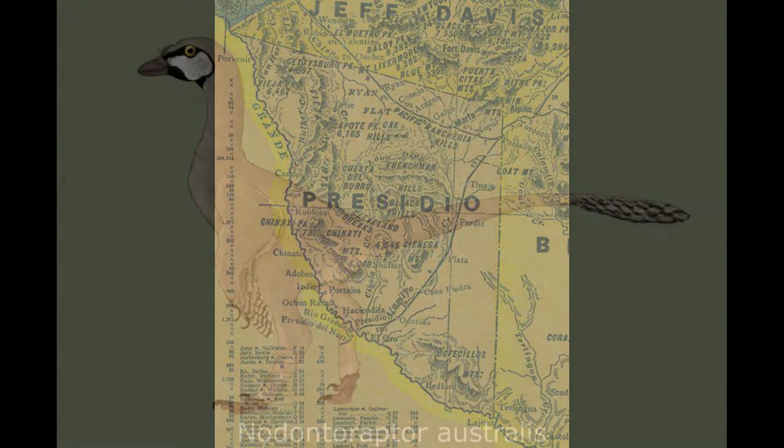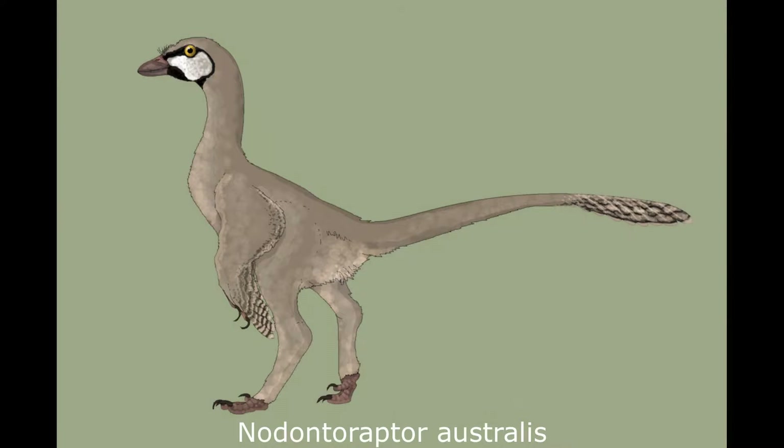Number 1: Nodontoraptor australis. This furtive little creature is Nodontoraptor. Dwelling in the subtropical open forests of Late Eocene Texas, Nodontoraptor was named for one surprising anatomical feature: a completely toothless beak.